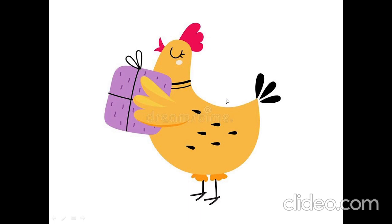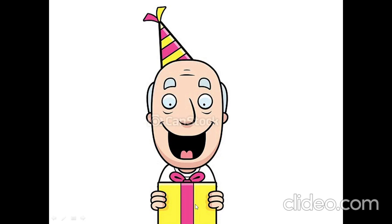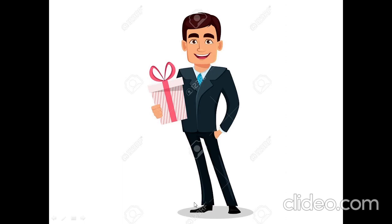Has hen got a present? Yes, hen has got a present. Has grandma got a present? Yes, grandma has got a present. Has grandpa got a present? Yes, grandpa has got a present. Has man got a present? Yes, man has got a present.